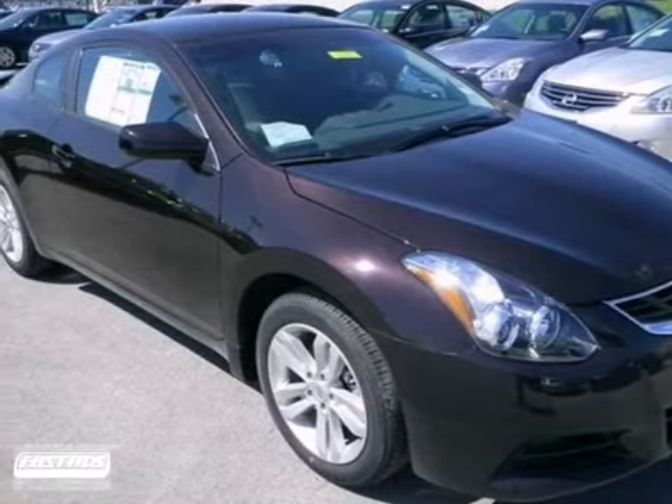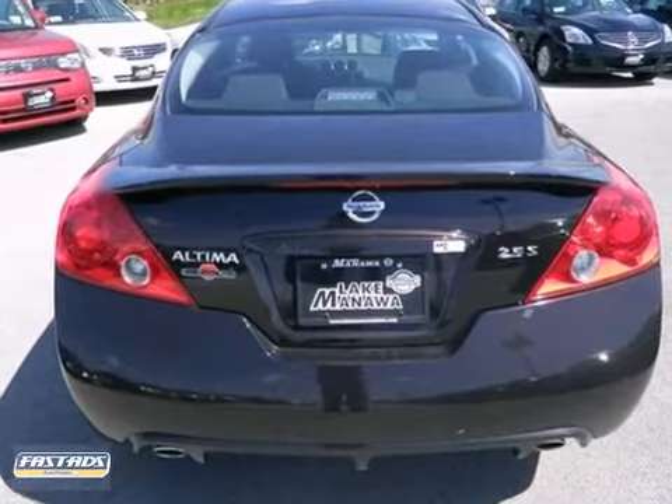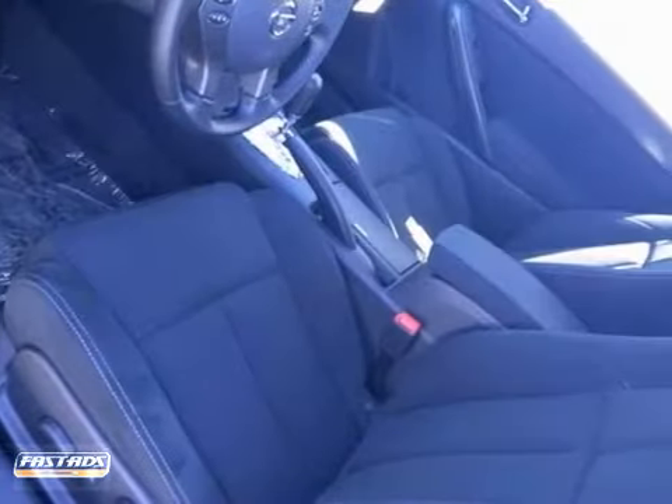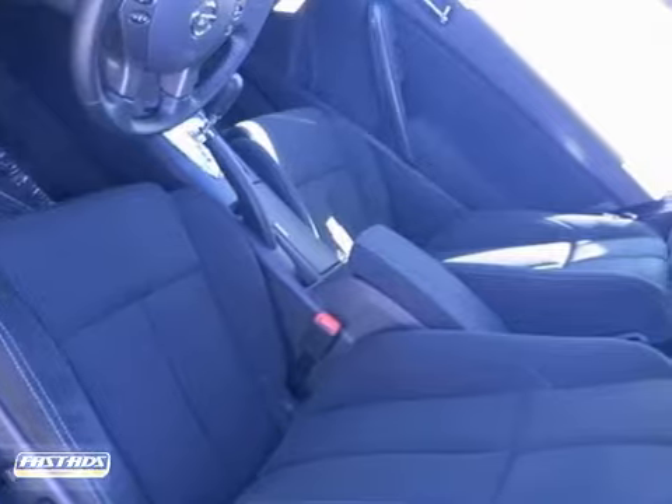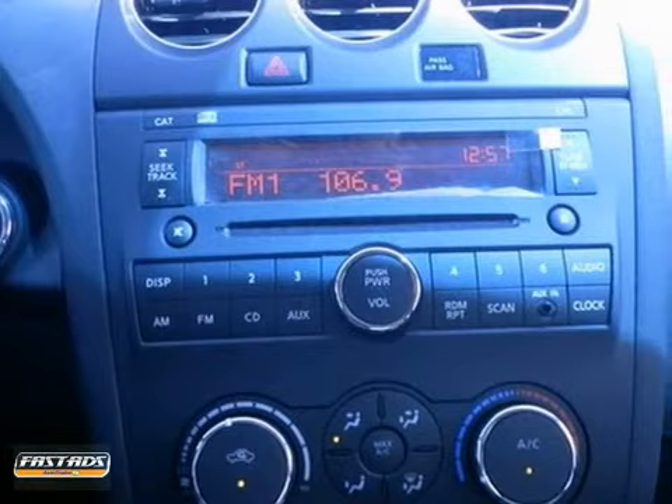Don't bother hunting for any other coupe. Check out this 2012 Nissan Altima 2.5 S. It's classy, and you'll be thankful for it every time you pull up to the pump too. Plus, safety features include anti-lock brakes, multiple airbags, and stability control.